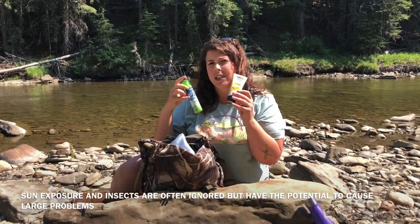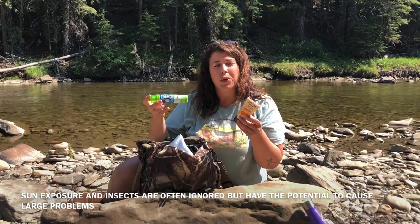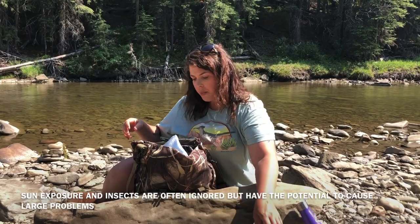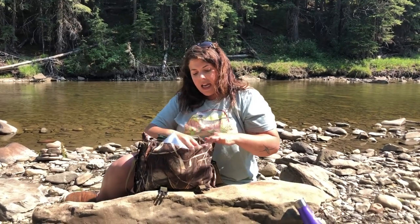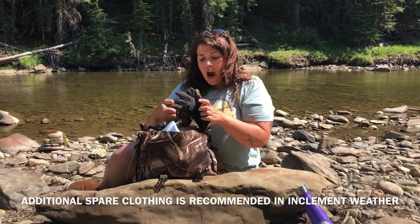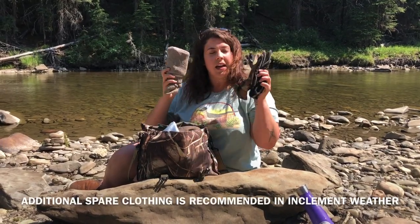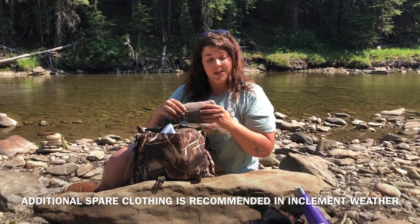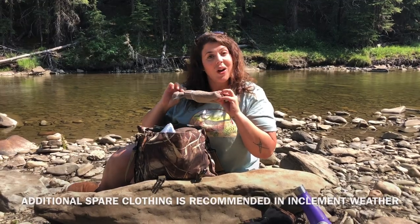These are really easy to get in small packs at the drugstore or at Walmart in the travel section, and it cuts down on your weight a little bit. Things like flashlights and knives are always really good essentials to have. I always carry gloves and extra socks. If you had a mother or grandmother that told you never leave the house without extra socks, she was right.